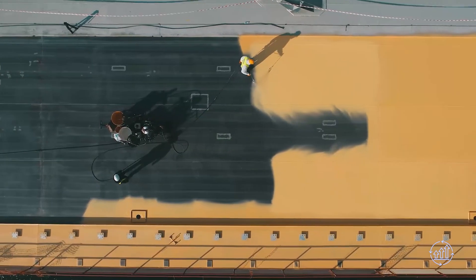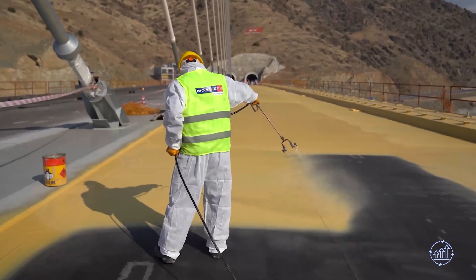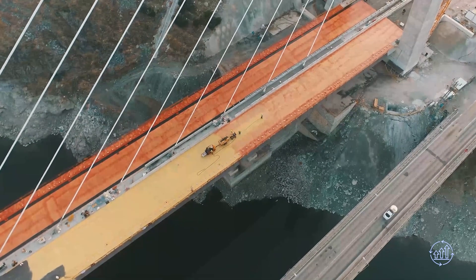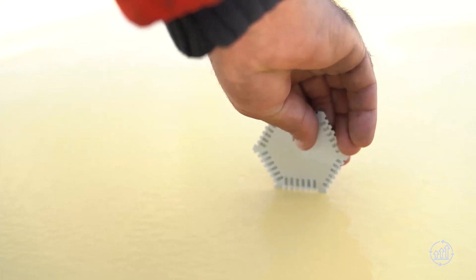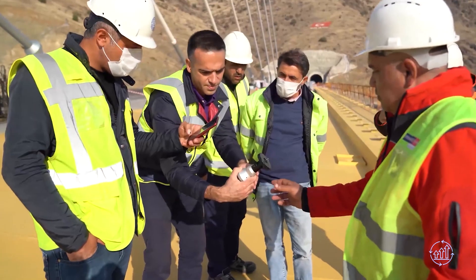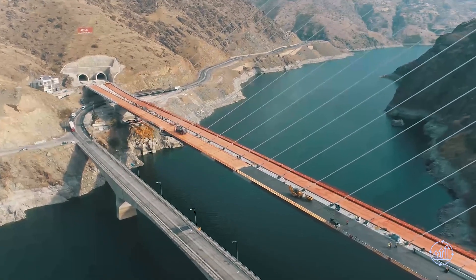A marvel of modern design, the Comerhan Bridge ranks as the world's fourth tallest single pylon bridge at 168.5 meters. Its deck cross-section boasts orthotropic steel, exemplifying its strength and durability. Remarkably, this outstanding project was predominantly achieved through the application of domestic engineering, technology, and labor — a testament to Turkey's prowess in infrastructure development.